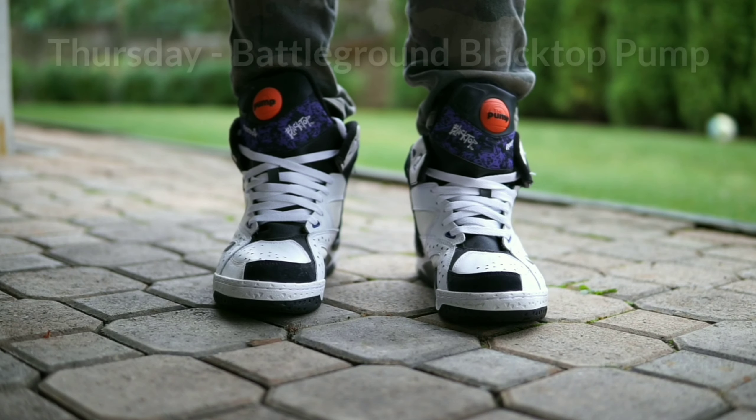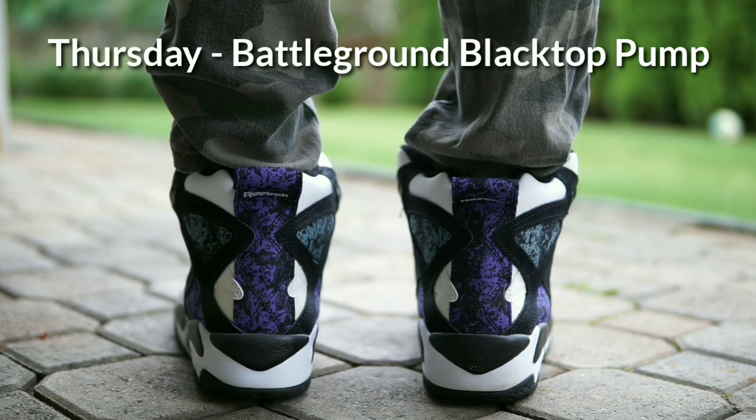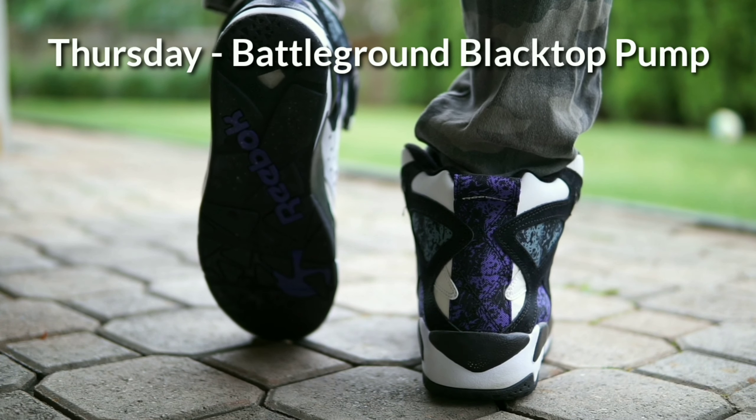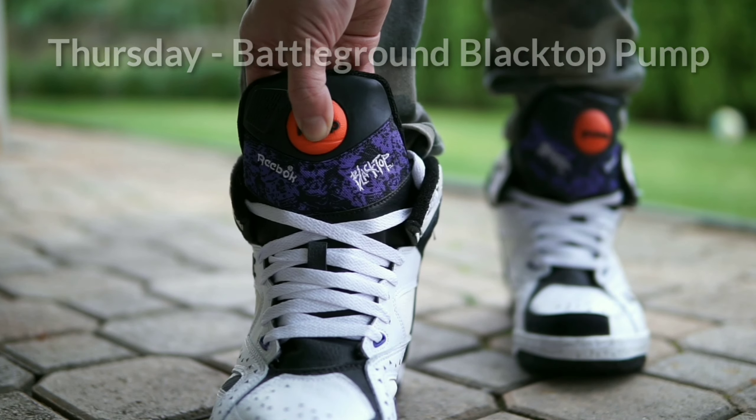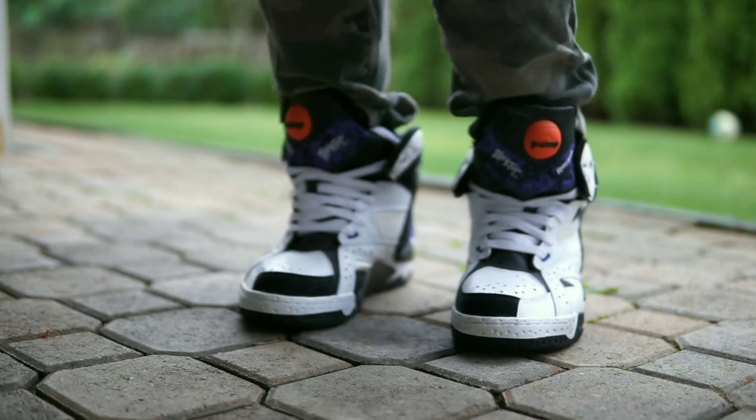On Thursday I wore Reebok Battleground Black Tops, originally released in 1991 as outdoor basketball sneakers for streetball. I don't know a ton about these, but they are one of the most unique sneakers I own — so many different colors and materials, including a bit of felt and fleece material in the sock lining that wraps around your ankle. I picked these up for around $40 — one of my favorite Reeboks. The pump works too! It's really starting to pour out here.